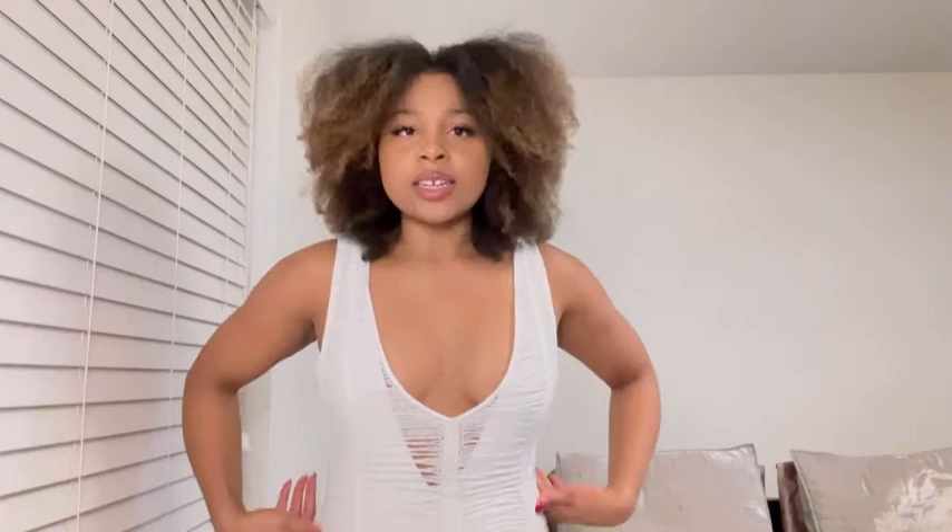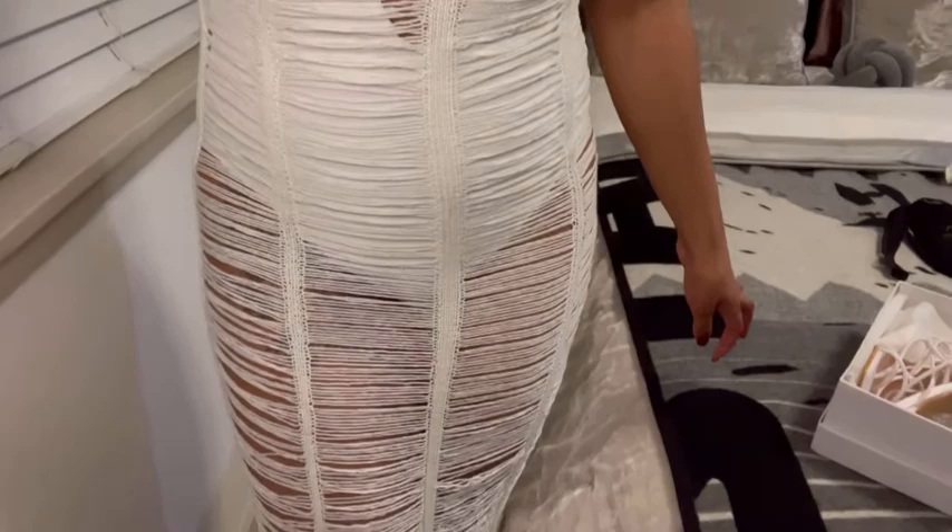Next item — if you're wondering, this is from Shein. It's the open stitch cut cover-up. I think I got it in a size medium and I just have my one-piece swimsuit on underneath. I wish you guys could see how long it is — it's pretty long, goes past my ankles. Let me push the camera down so you can see what the whole thing looks like — it pretty much touches the floor.